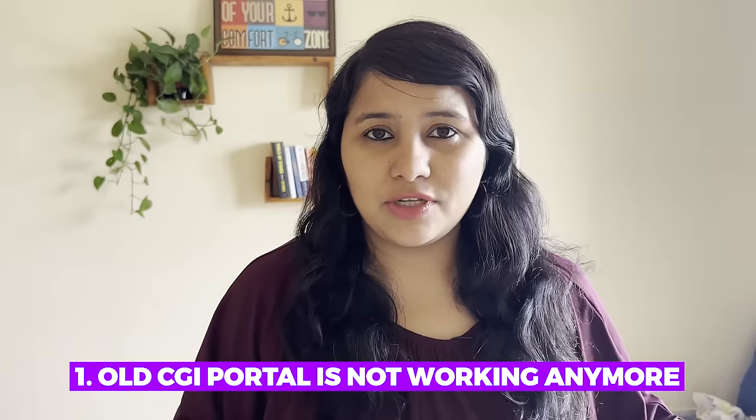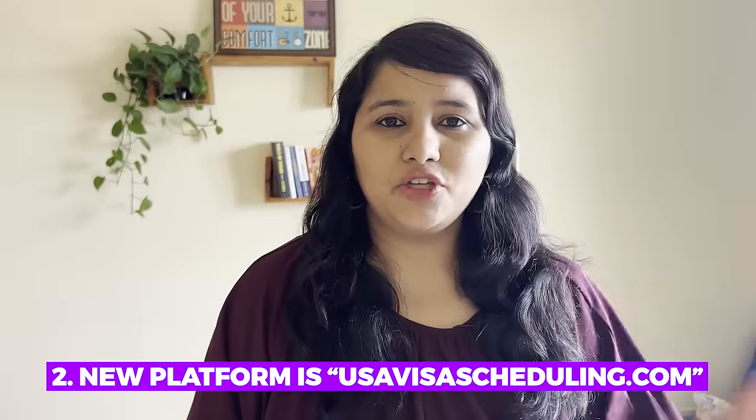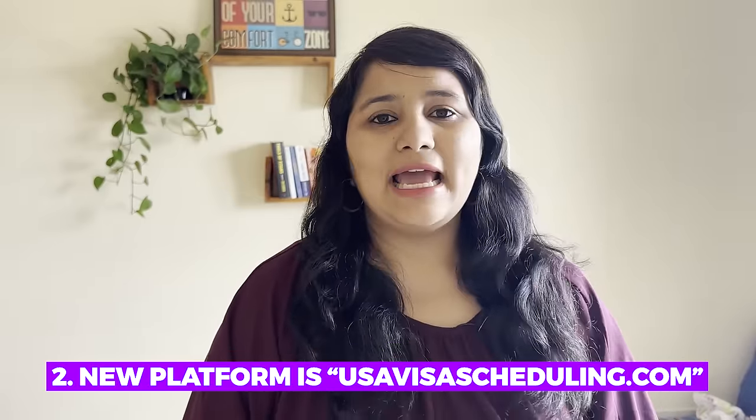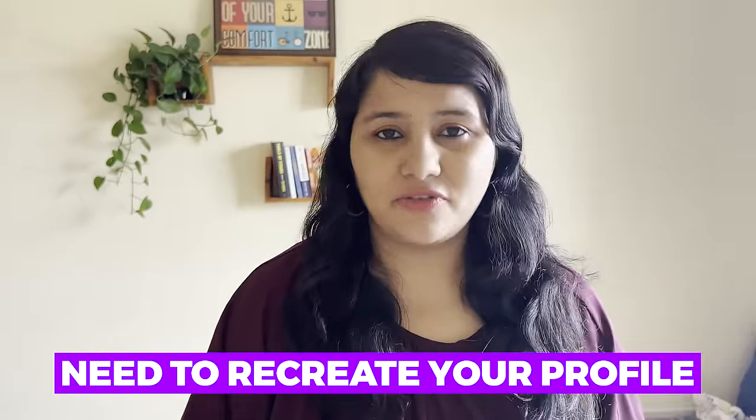So these are all the updates about the new portal. To summarize: the old CGI portal is no longer working, so if you get a blocked message, do not panic. The new platform is usavisascheduling.com and that's where all the action is going to happen. You cannot access this new platform directly — you need to recreate your profile. You can use the old email ID, but you need a new password and new security questions. Go to the link in the description box, recreate your profile, and that way you'll be able to access your entire USA visa portal.